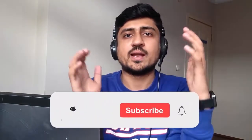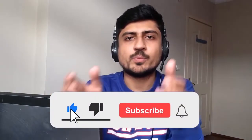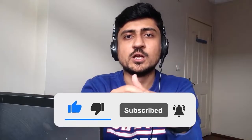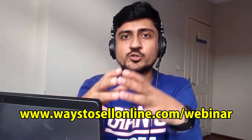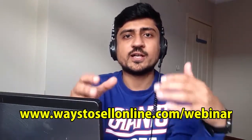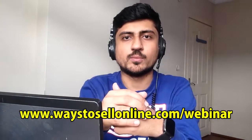Before getting started, I'm Uzair and I sell my products on Amazon, eBay, Shopify, Clickfunnels, and Redbubble. On this channel I share my knowledge so you can do the same and build your online business. If you're interested in the fastest and easiest way to make money online and get profit in your first seven days, make sure to sign up for my free 30-minute webinar from the link below. So without any further delay, let's start the video.